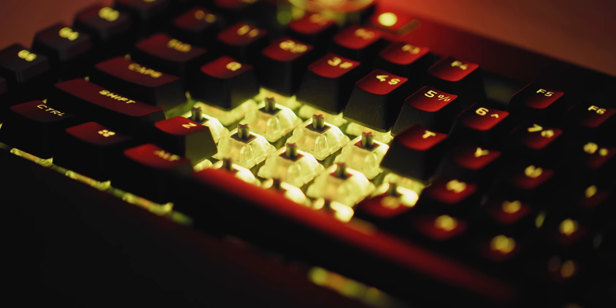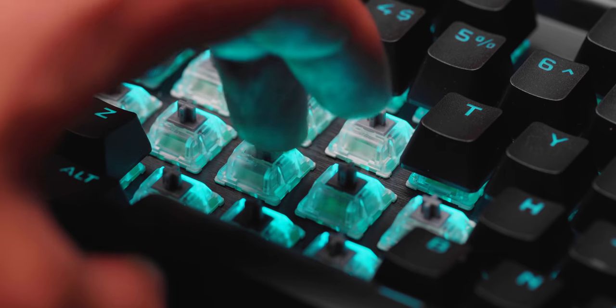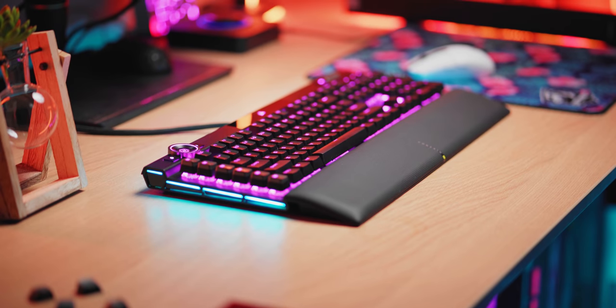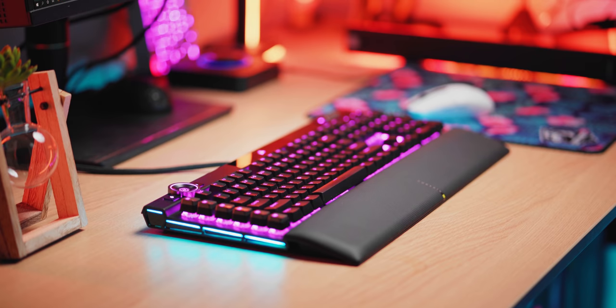The K100 is also the first keyboard to equip Corsair's new OPX optical mechanical switches that complement speed at 4000 Hz and zero debounce, reliability with at least 150 million keystrokes, and fast actuation at 1 mm with total travel distance of 3.2 mm with 45 grams of actuation force. It's a really good hybrid between MX Speed and other optical competition that both feel cool and sound great.